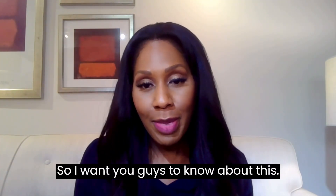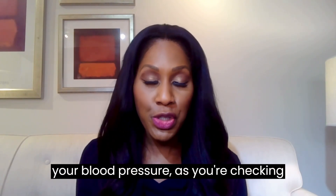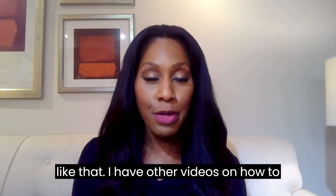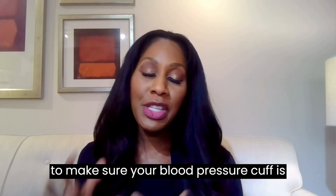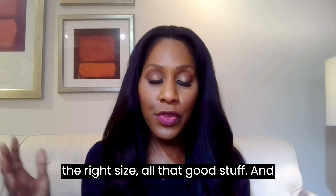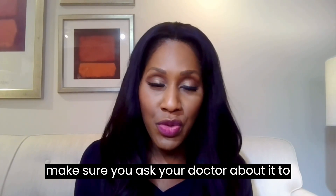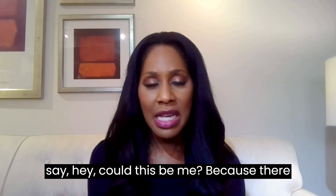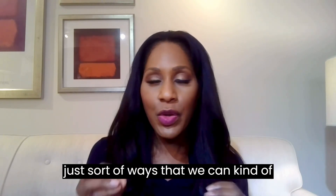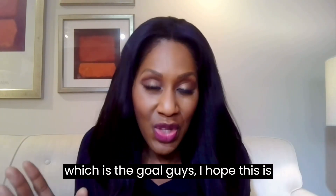I want you to keep this in your toolbox as you think about your blood pressure and check it at home. I have other videos on how to properly check your blood pressure and make sure your cuff is the right size. If you're concerned about masked hypertension or white coat hypertension, ask your doctor — just say, could this be me? There are ways we can figure out what's going on and make sure we're treating you the right way.